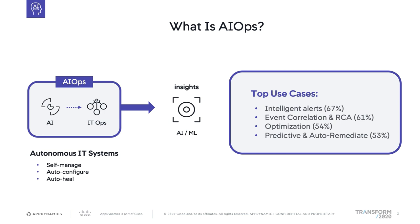AIOps is the next generation of IT monitoring solution that brings automation, performance, and service management into one holistic approach. It's AI specialized for AIOps to enable autonomous systems that have the ability to separate the signal from the noise. The system will have the ability to self-manage, auto-configure, and auto-heal. If we're able to have self-driving cars today, we should definitely be able to have self-managing data centers.